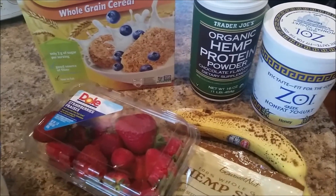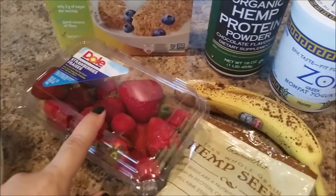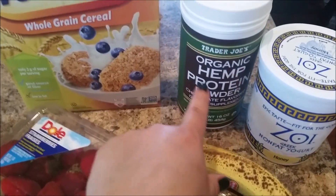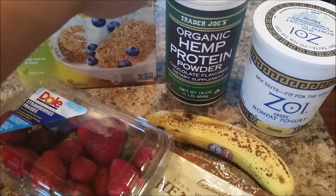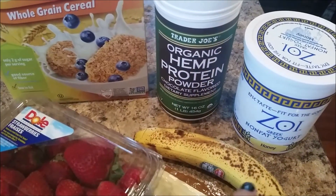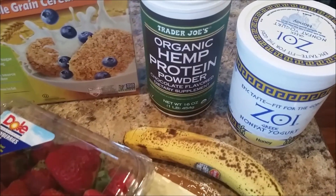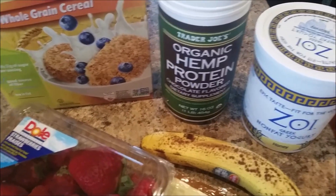It's basically the same ingredients every morning. I just have strawberries, banana, my protein powder. This is a hemp protein powder that I got at Trader Joe's — it's organic. And a non-fat Greek yogurt. I like the honey flavored because it's already slightly sweetened for me.